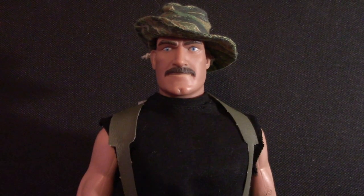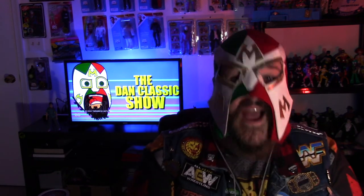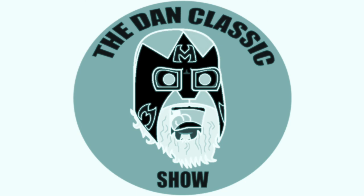Well, that's Scare Glow. What did you guys think of this figure? Let us know in the comments down below. What's this doing here? I thought I threw this away. I didn't touch that doll. Whatever. Well, that's all for this week. We'll see you next time on the Dan Classic Show. I'll see you next time on the Dan Classic Show.